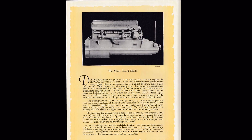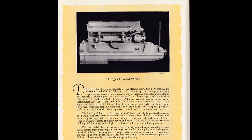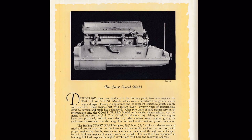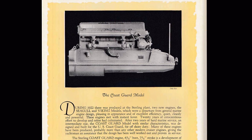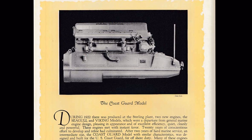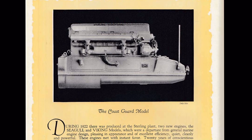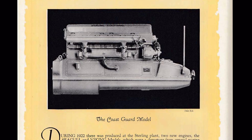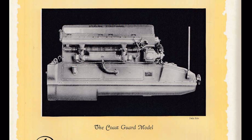It appears they originally began focusing on marine engines and produced all different types of configurations — gas, diesel, four, six, and eight cylinders. I haven't found any V-configured engines that Sterling produced; they appear to have always been in-line engines. By 1946, they had expanded to a number of locations, including offices in New York City, Washington D.C., and Chicago. They began producing marine engines around 1907 to 1908.